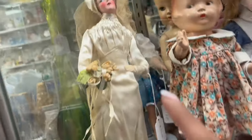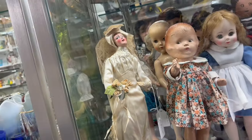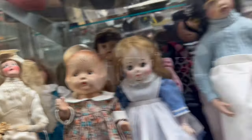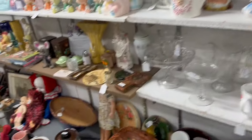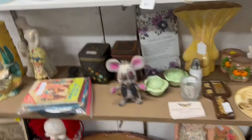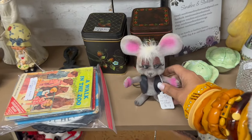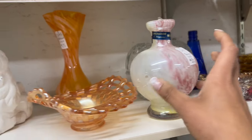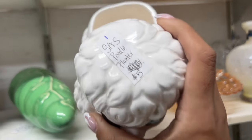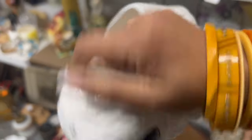Oh my gosh, this bride doll — she is fabulous. I've never seen one quite like that. She's really interesting. I have a small collection of dolls like that. And then the little lipstick lady — oh, she's got broken fingers. There's also a fun little flocked mouse for $7. And the poodle planter for five bucks — why are you five dollars? I love you. I think I'll take that.